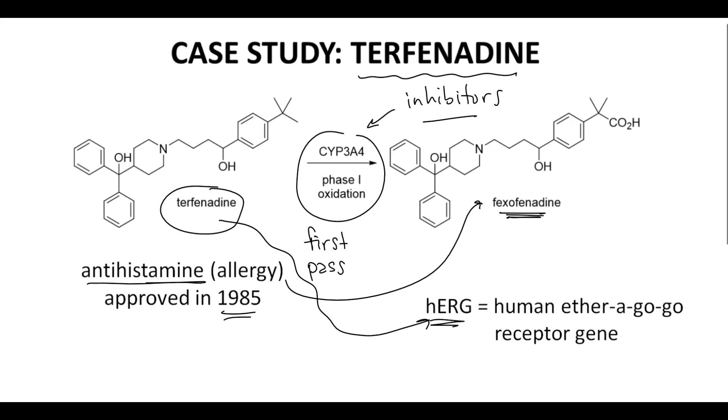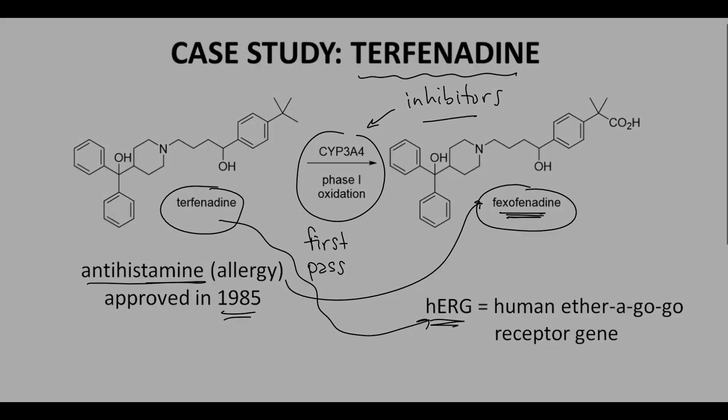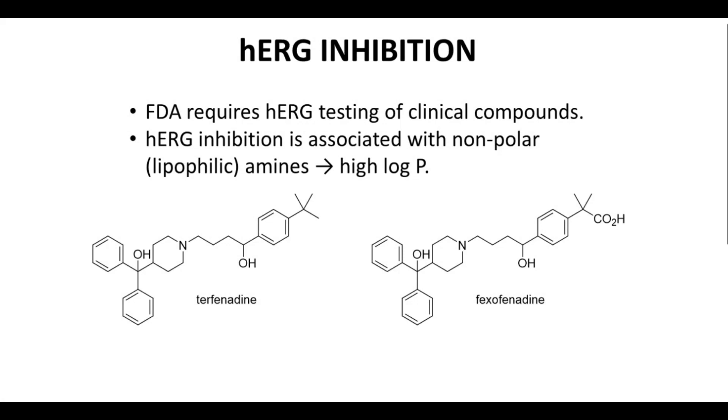Interestingly, at the time that terphenidine was withdrawn from the market, the maker of terphenidine had already gained approval for fexafenidine as an antihistamine. Fexafenidine has no HERG activity. In part because of terphenidine, the FDA now requires all potential drugs to be tested for HERG receptor binding.